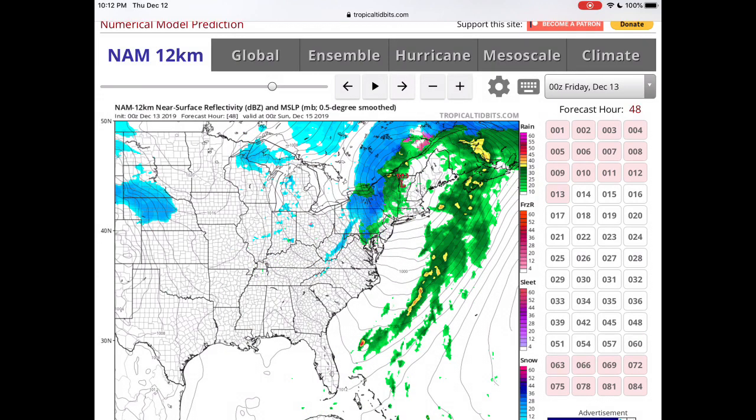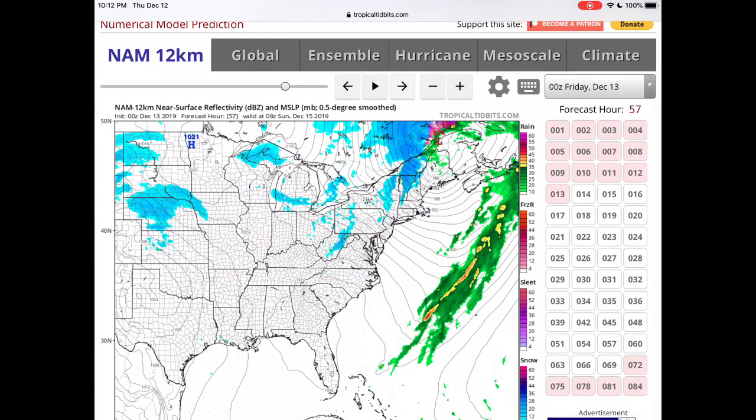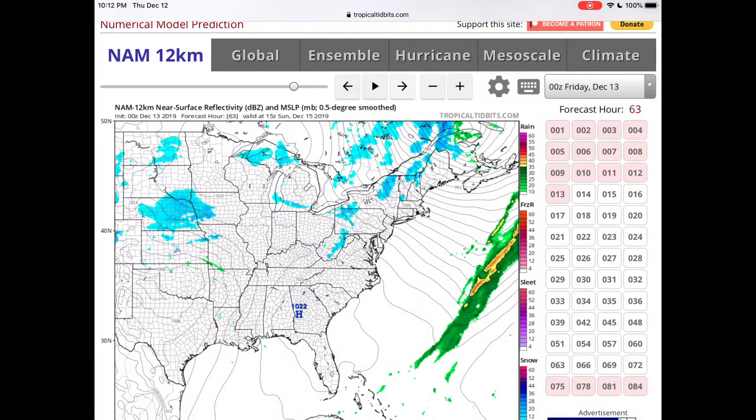Then the low pressure moves north, and we could be seeing areas — possibly Albany — getting some snow from the storm as well. Then the storm moves off.